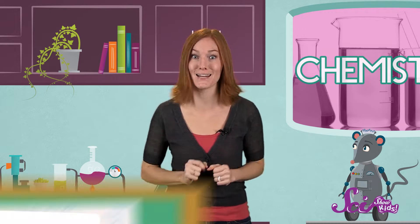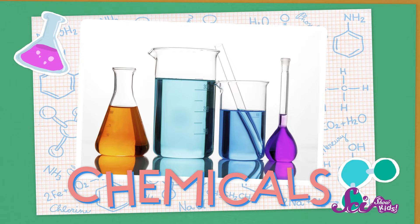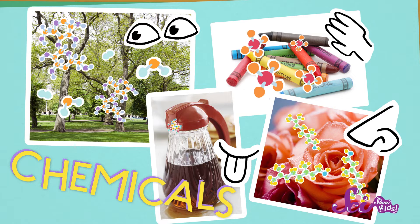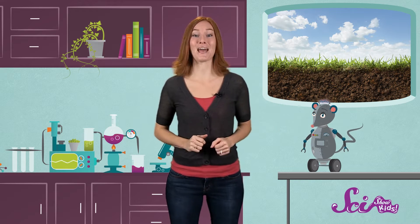Everything in the world is made of chemicals, which are the different materials that go together to make up all of the stuff around you. Everything that you can see, touch, smell, or even taste. The dirt, the air, you and me and Squeaks, too. It's all chemicals.